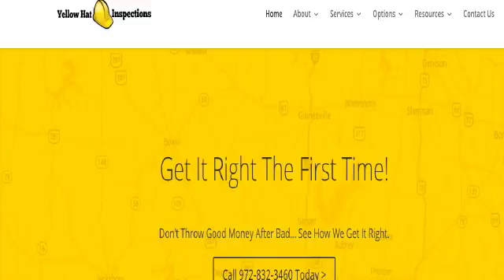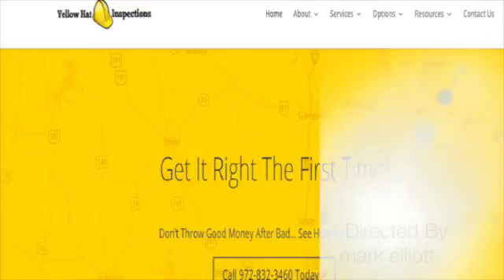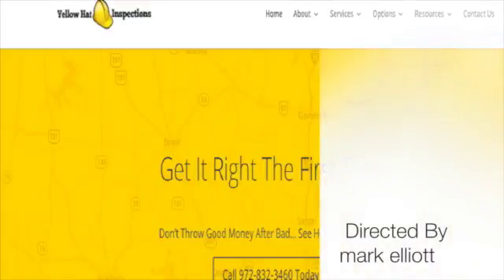Don't forget to give us a call at 972-832-3460 or visit our website yellowhatinspections.com, where you can find a lot more information about Yellow Hat, our services, and how we can help you get the right house.